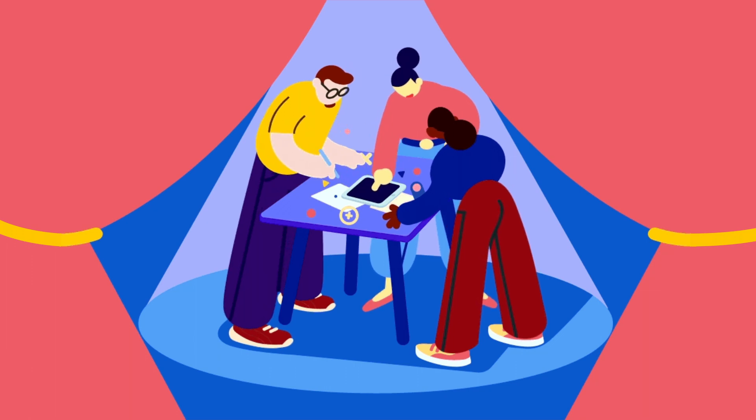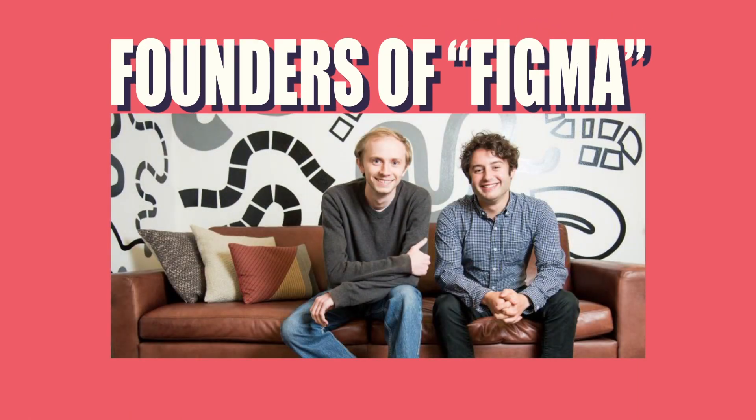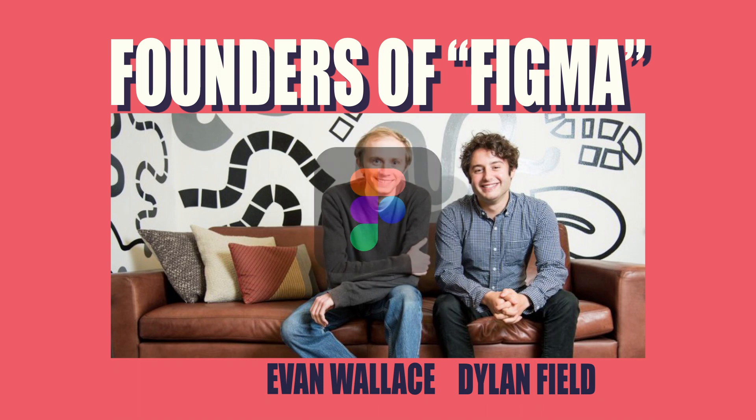Every designer felt difficulties with this foolish workflow, but no one took action until the problem reached Dylan Field. Dylan Field and Evan Wallace set out to solve this problem with Figma, which is a tool that lets designers collaborate in real time in the web browser — a cloud-based platform.